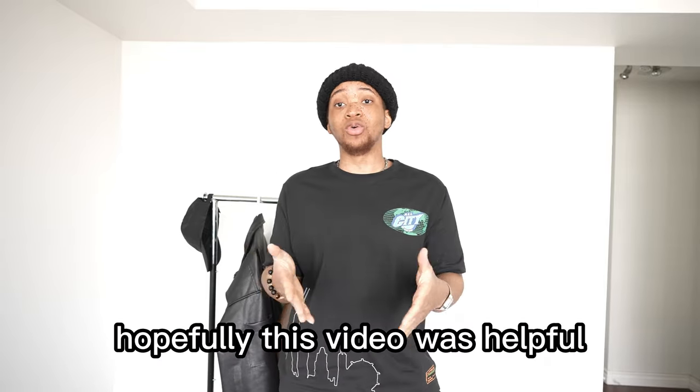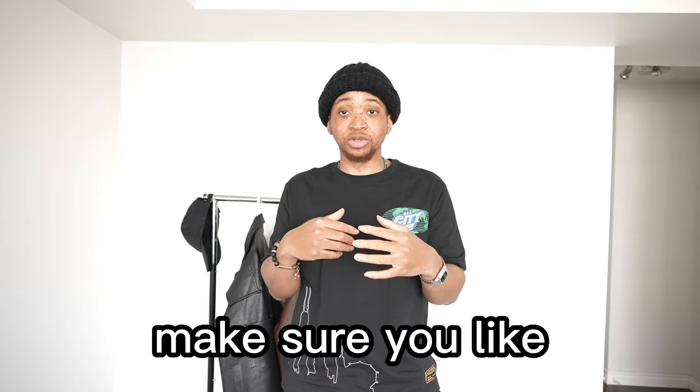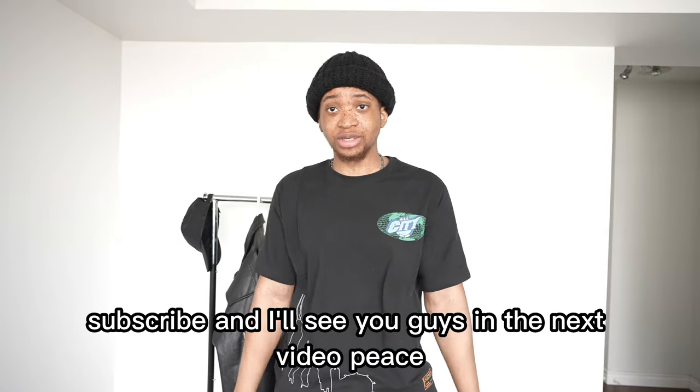Hopefully this video was helpful. If you enjoyed it, make sure you like and subscribe, and I'll see you guys in the next video. Peace.